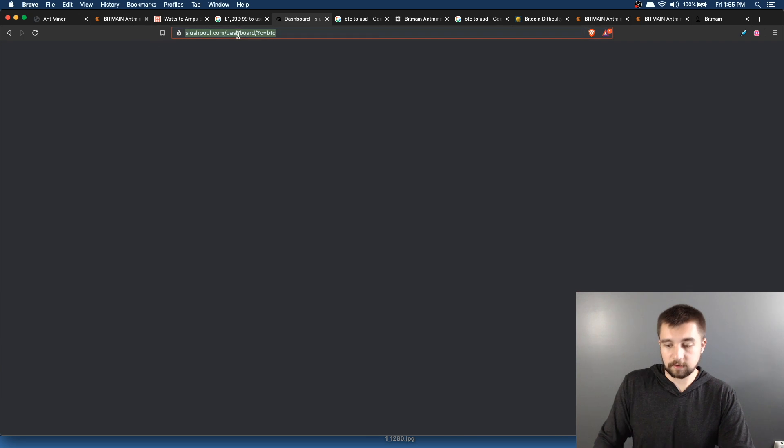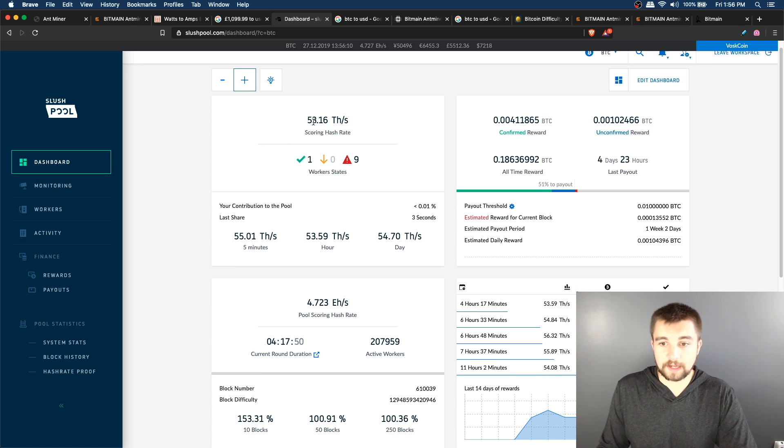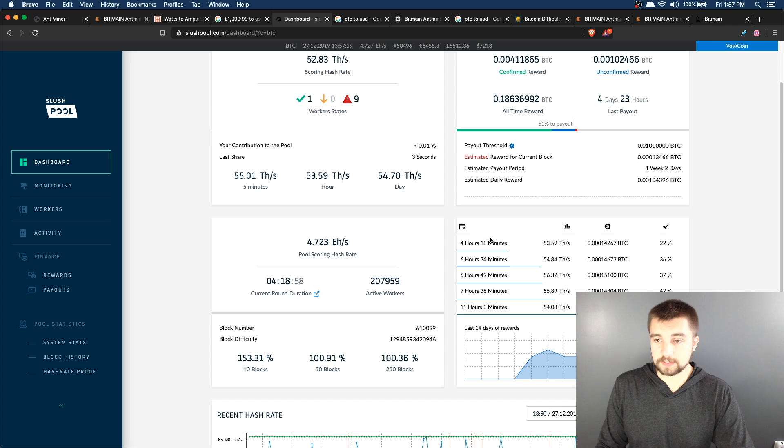Going into the Slush Pool dashboard, it gives us our poolside scoring hash rate — this is what you get paid from. The most important thing to look at is your scoring hash rate over the last day, which is almost 55 terahash per second. That's very good for a miner rated at 53 terahash per second. Slush Pool is not a PPS pool; it pays out only when a block is found. For example, four hours and 18 minutes ago with a scoring hash rate of 53.59 terahash per second, a block was found and we earned Bitcoin from it.